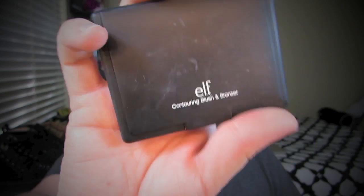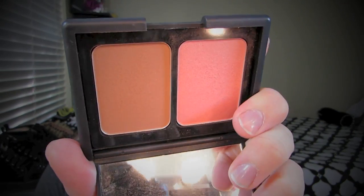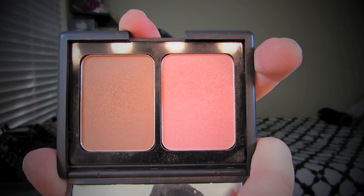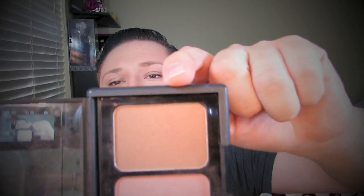The first product is the ELF contouring bronzer. The packaging is very sleek, very NARS-inspired. When you open it, you get a peachy pink blush, very similar to Orgasm, and then Laguna — but these are totally not those colors, they're different. I don't really use the blush, but this is my favorite bronzer of all time. Leave down below what your favorite bronzer is — I want to know.